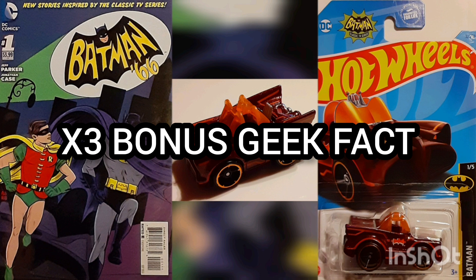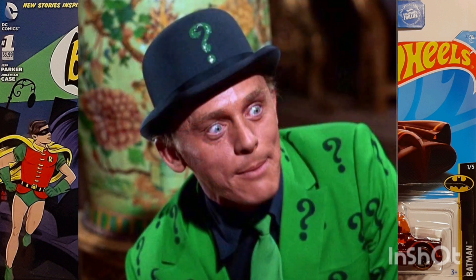Another Bonus Geek Fact: This marks the first time the Riddler's real name, Edward Nygma, is used in the continuity of the Batman 1966 universe.